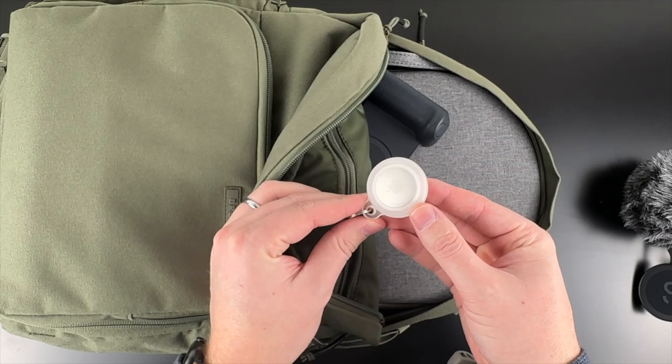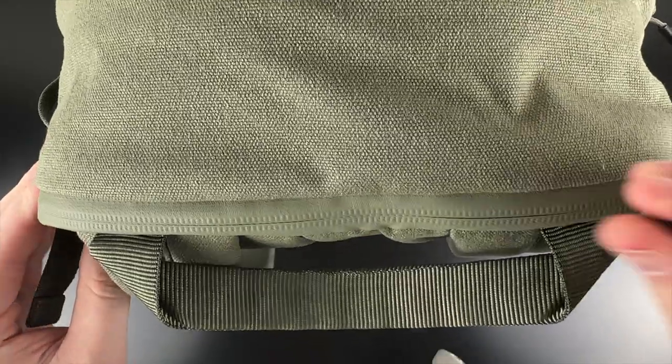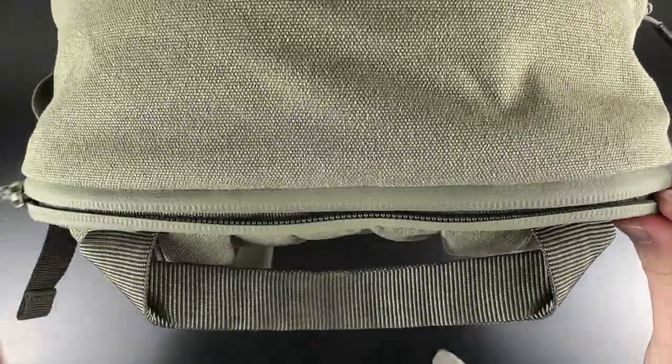I also keep an AirTag in the upper pocket, just in case I were to ever be separated from my bag. Moving on to the top of the bag, there's a zipper for the laptop sleeve.